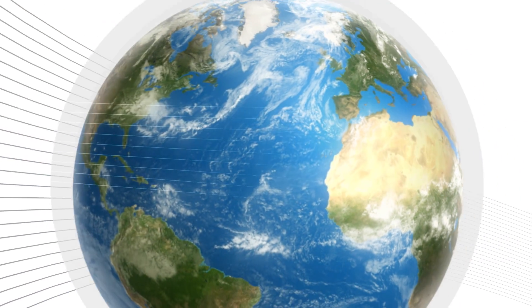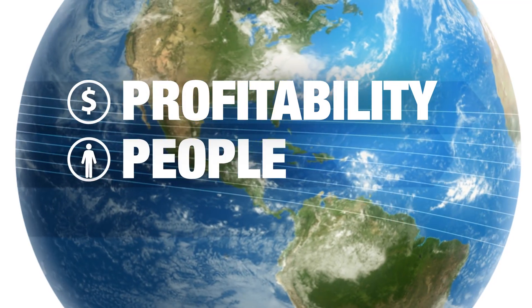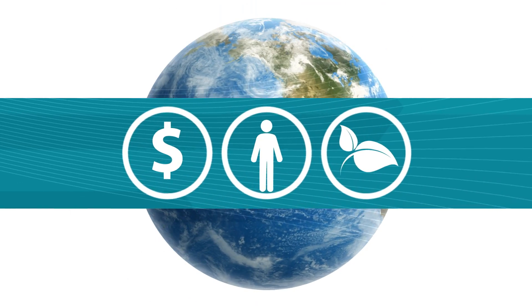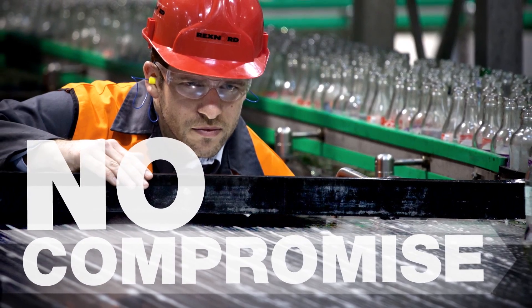Around the globe, businesses are under increasing pressure to protect their profitability, their people, and their planet. Striking a balance usually leads to compromise. That, we're not willing to accept.